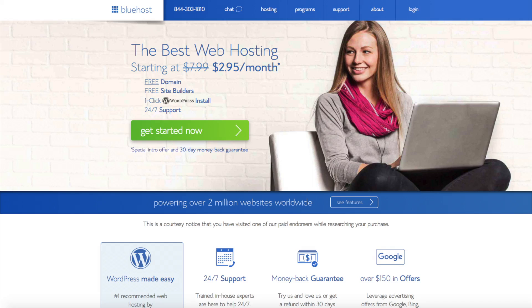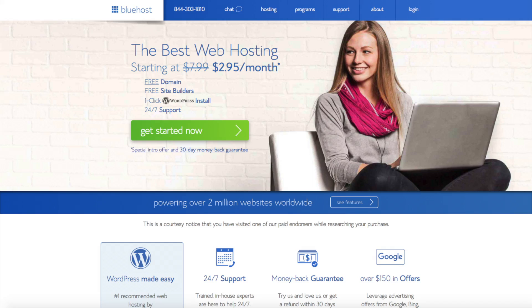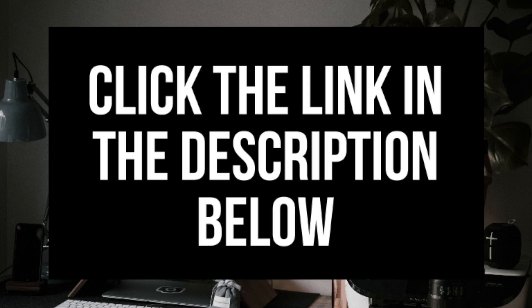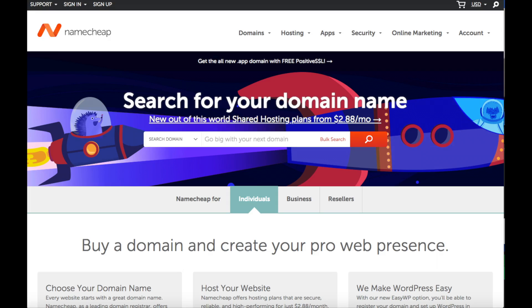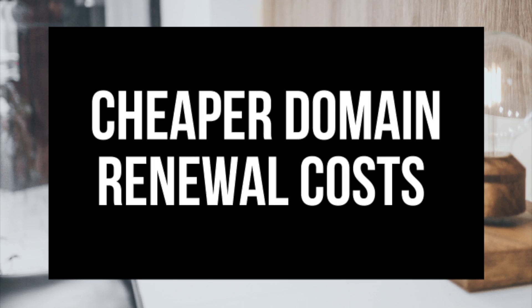Namecheap is by far one of the most popular domain registrars out there and Bluehost is one of the top web hosting companies. When you sign up for Bluehost, you receive up to 63% off your hosting purchase. I've provided a link in the description below to Bluehost to get your discount, and also a link to Namecheap in case you haven't purchased your domain name yet. Disclosure: the links are affiliate links and I receive a commission which helps support this channel.